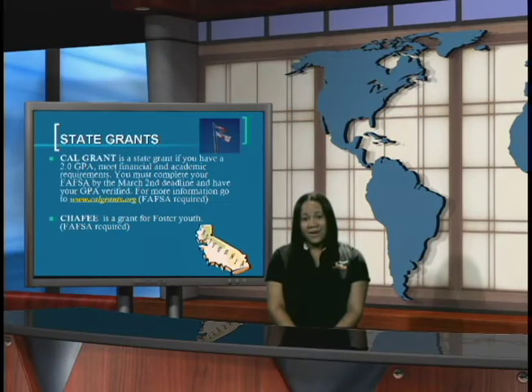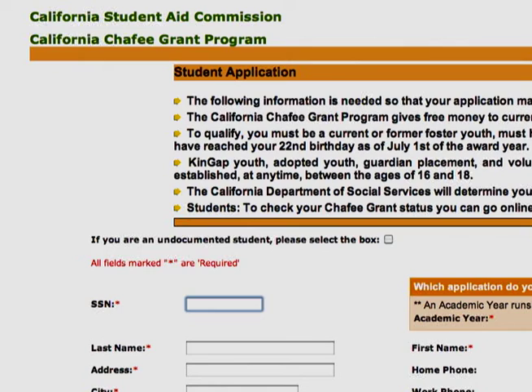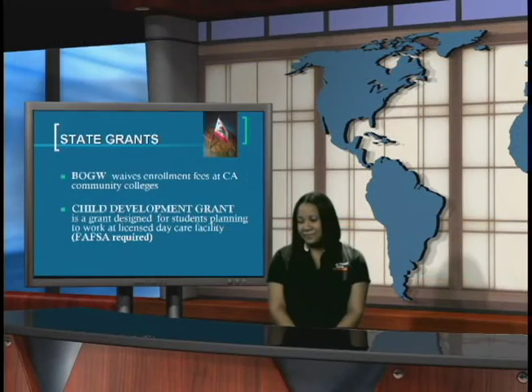Another state grant is the Chafee Grant, which is available to foster youth. You must complete the Chafee Grant application and the FAFSA application in order to determine your eligibility for the Chafee Grant. The Board of Governors Fee Waiver, also known as the BOG, waives the enrollment fees at California Community Colleges. The Child Development Grant is available to students who are interested in working in a licensed daycare facility.